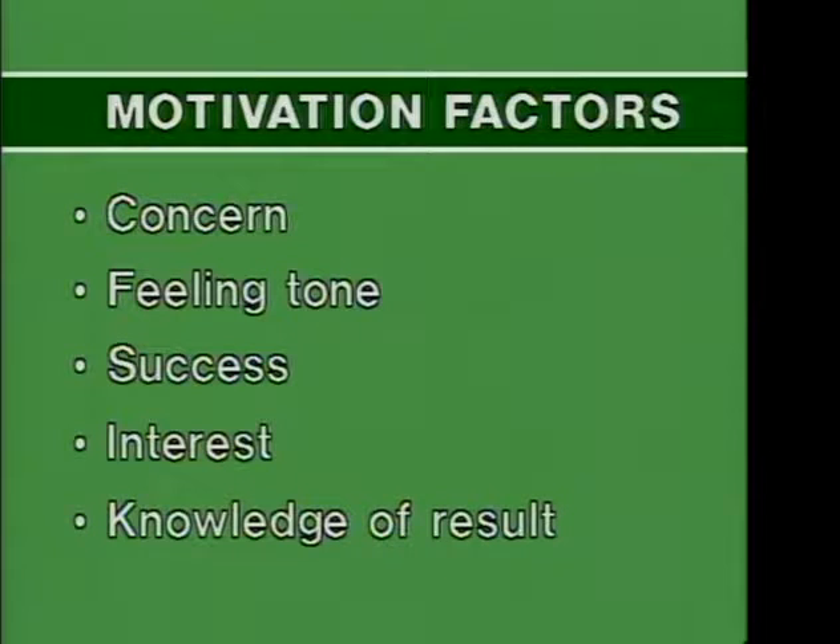No one of these factors is most important, nor are they discrete. Students vary in their response to them. What is highly concerning is pleasant to a champion, but it may be unpleasant to someone who thinks they can't do it. What is fascinating to one student is of no concern to another. Lack of success may make some students try harder; it may make others give up.